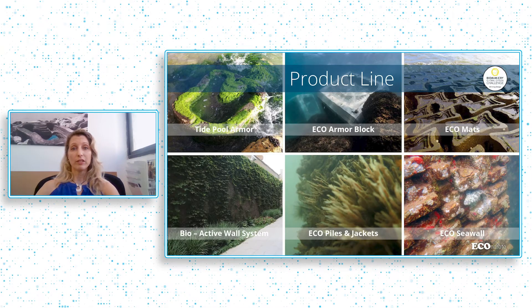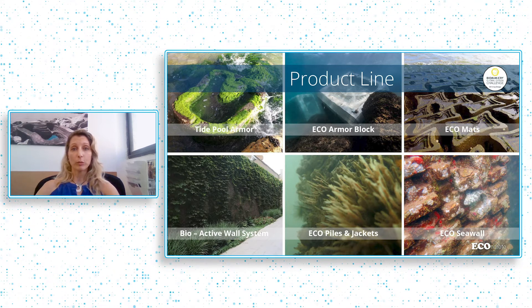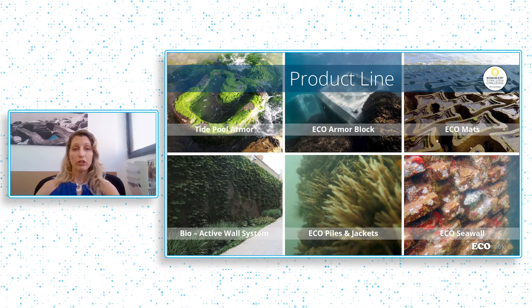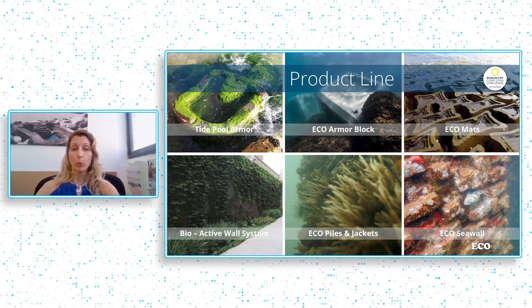In fact, we now have a series of products that span from tide pools to armor blocks to marine mattresses, different seawall designs and ecological pile encasement, all of which have been successfully implemented in different areas across the globe with different stakeholders.